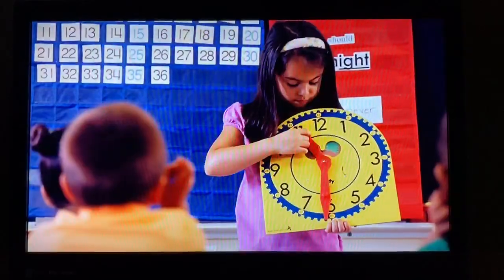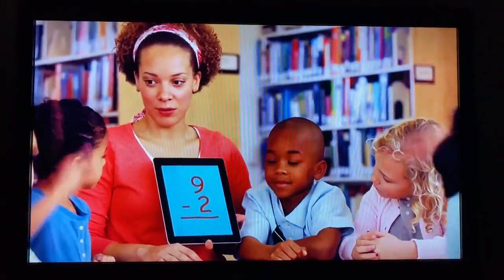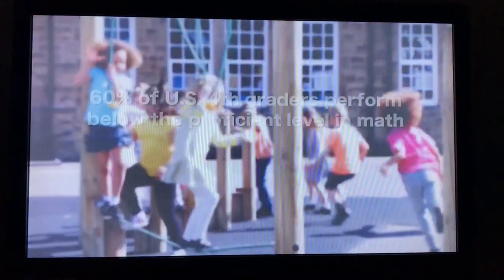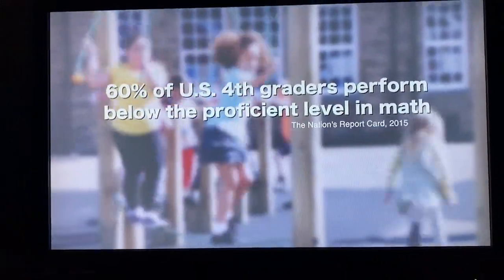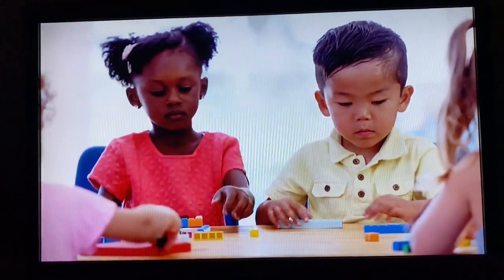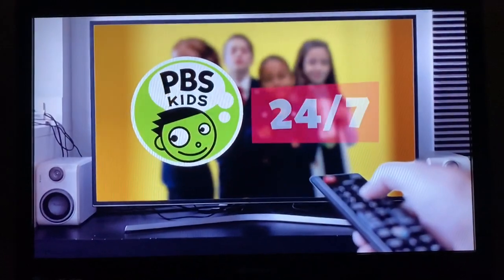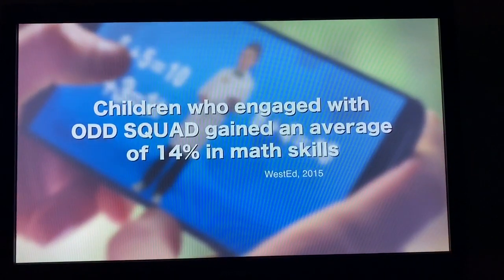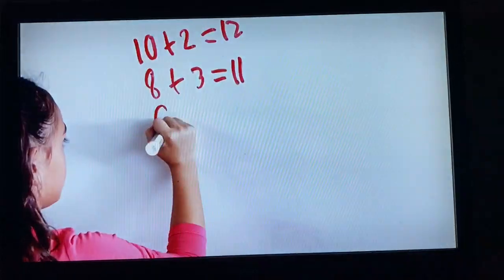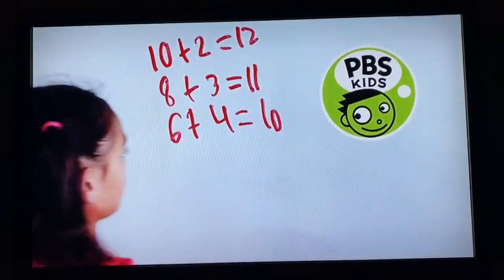Children who learn basic mathematics skills early on are much more likely to succeed in school and throughout life. But by the time most children reach fourth grade, they are struggling with the simple fundamentals of math, making them less likely to graduate from high school or attend college. Programs on the free PBS Kids 24-7 channel can help develop the math skills that every child needs for success. PBS Kids — preparing today's children for tomorrow's challenges.